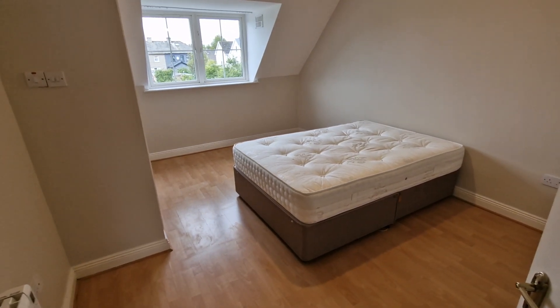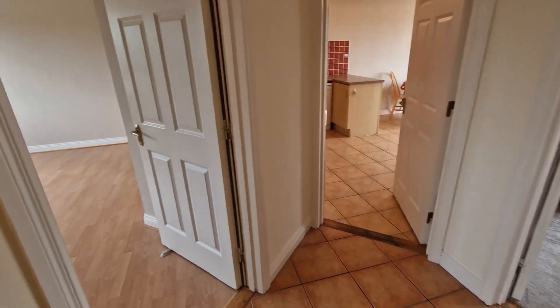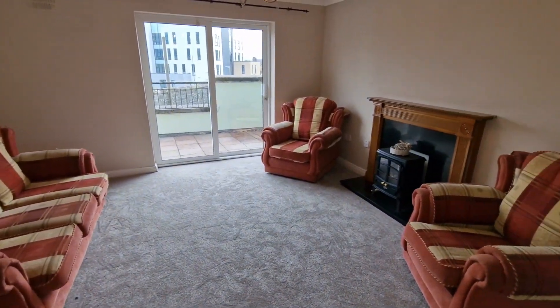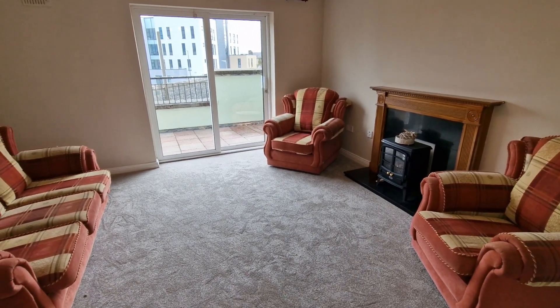If you would like further information on number 47 Cathedral Court, please feel free to call us on 065 684 0200, or email us at info@dngosullivanhurley.com. Thank you very much for watching.